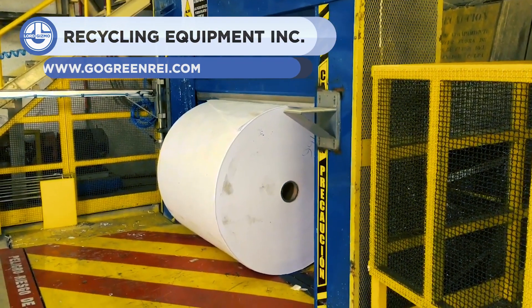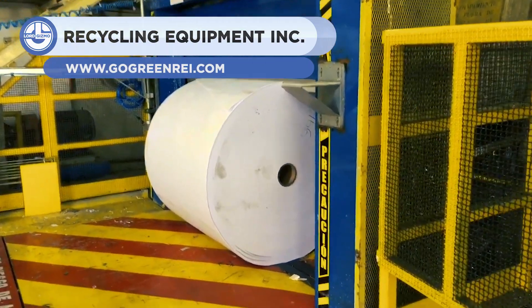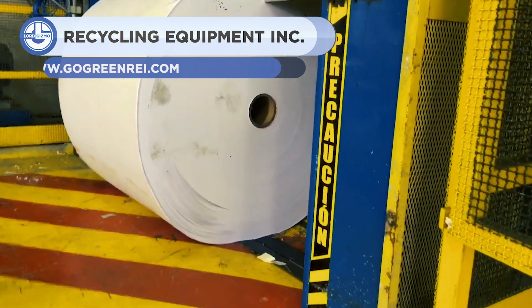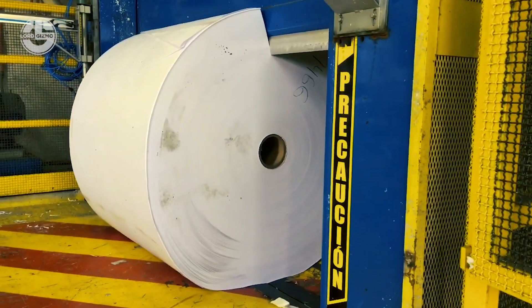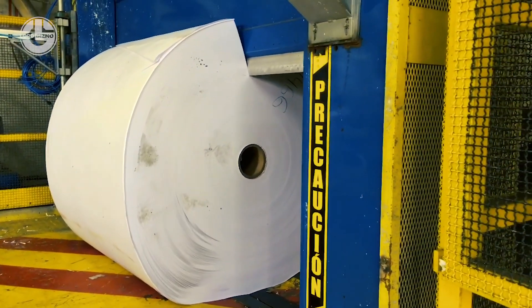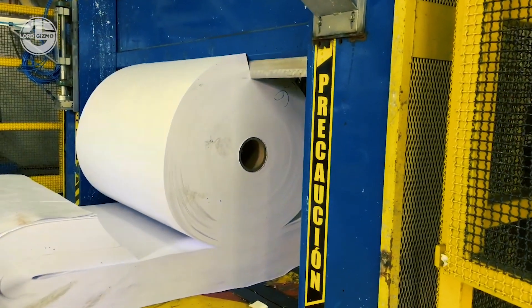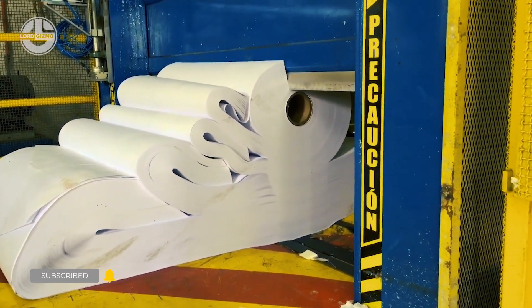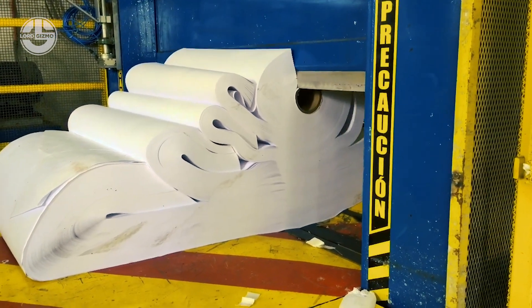From Go Green Recycling Equipment Inc., an incredibly powerful hydraulic blade for cutting through massive paper rolls. If you've ever tried to cut through a block of paper straight through, you probably realize how much effort it takes. That's why an incredibly powerful hydraulic blade is employed. With likely hundreds of tons of force behind the blade, it gradually cuts its way through the countless layers of paper.